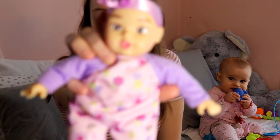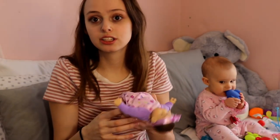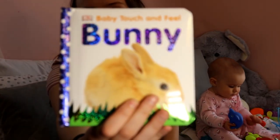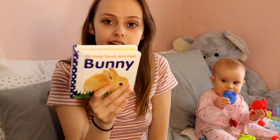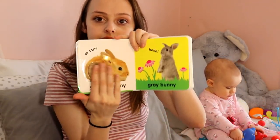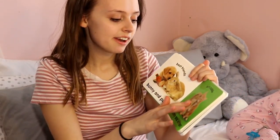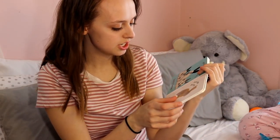I also got her another one of these little dolls — this is a new one they had. And I got her this book that says bunny on it. It just has a little fuzzy texture that she can feel — feel what a bunny feels like. It's super cute, there's just a bunch of cute little textures that she can feel.